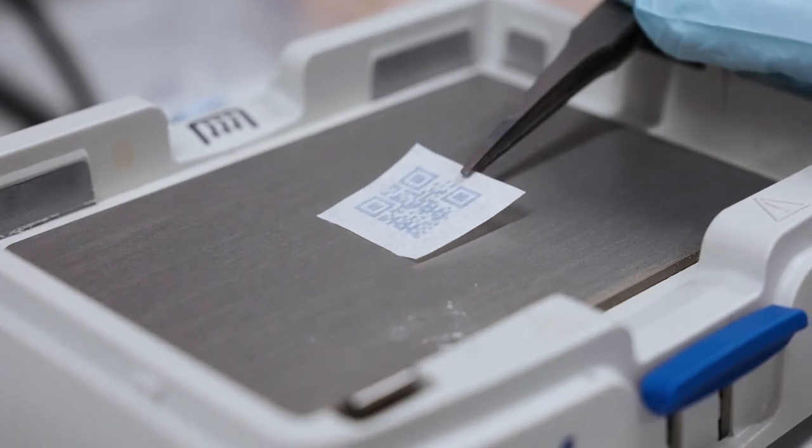Our sensors are made of unique polymers that can change light absorption when they react with specific compounds emitted by spoiled food. So what we then see is a color change.